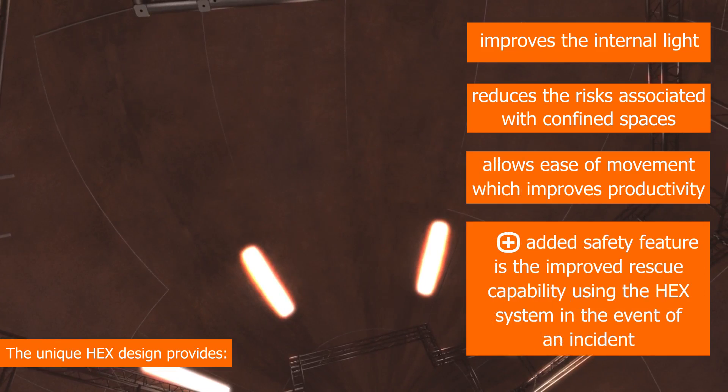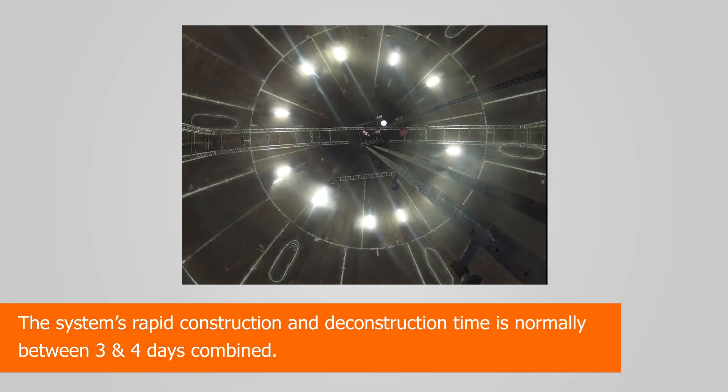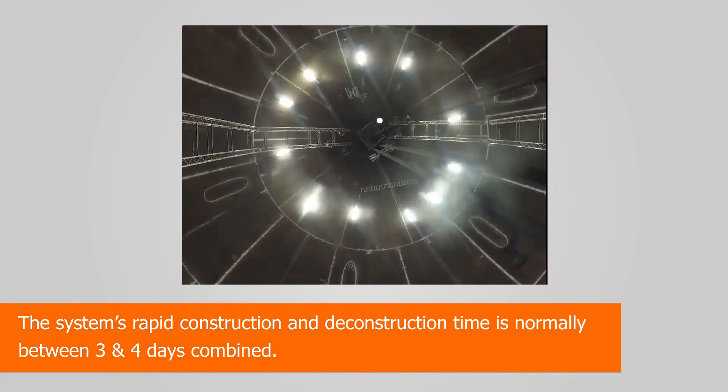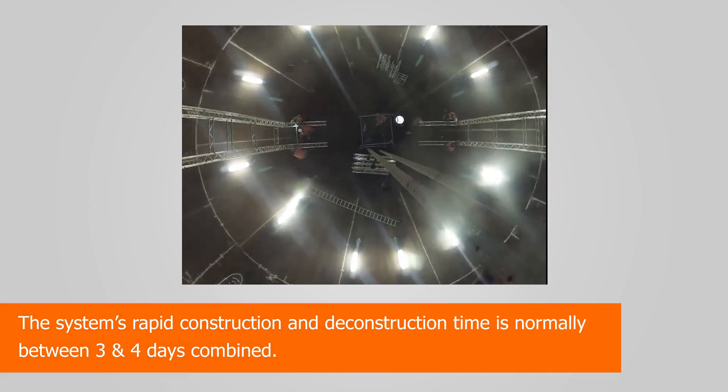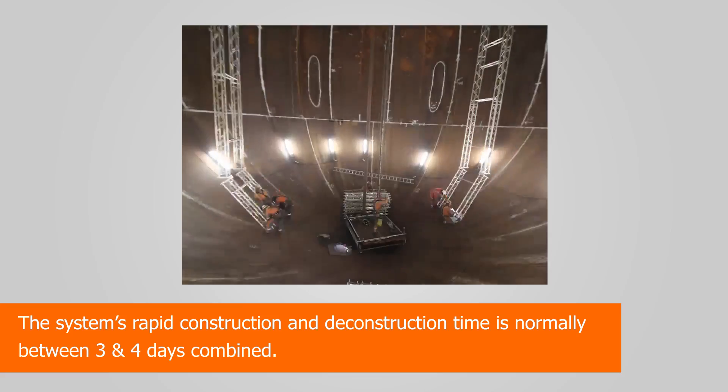One added safety feature is the improved rescue capability using the HEX system in the event of an incident. The system's rapid construction and deconstruction time is normally between 3 and 4 days combined, which significantly reduces the length of time the vessel is out of service.